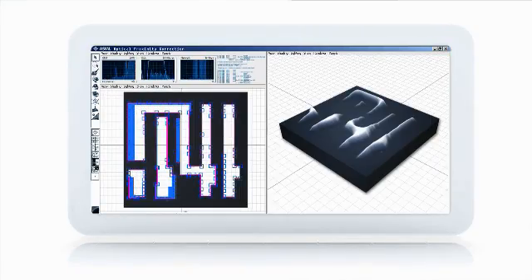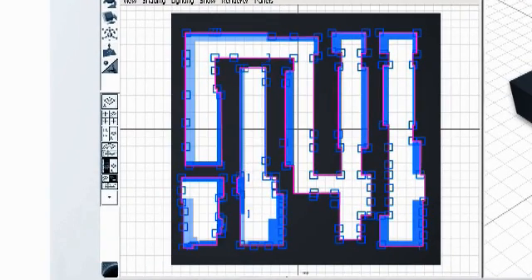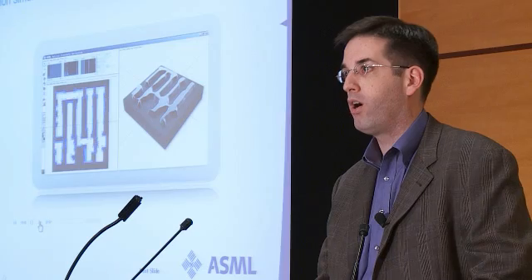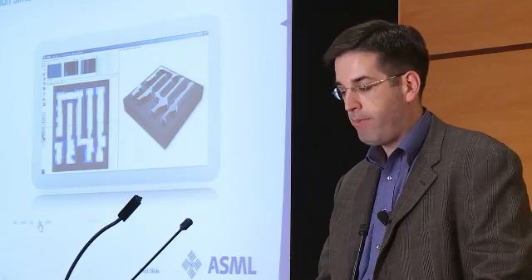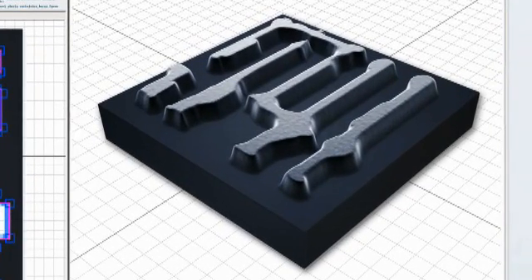where we are progressively adjusting the patterns on the mask in order to accommodate or correct for the light diffraction patterns. You can see on the right hand side that the pattern on the wafer becomes progressively sharper, and the imaging gets better.